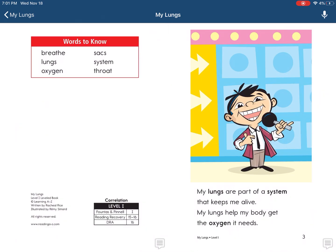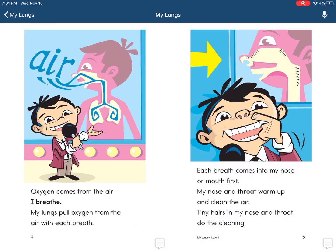My lungs are a part of a system that keeps me alive. My lungs help my body get the oxygen it needs. Oxygen comes from the air I breathe. My lungs pull oxygen from the air with each breath.